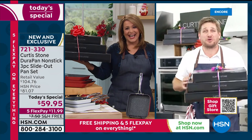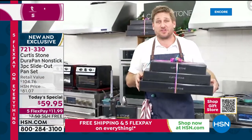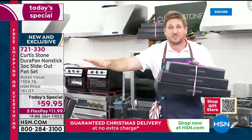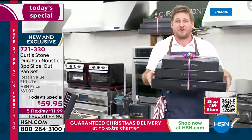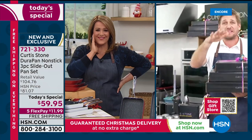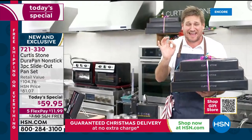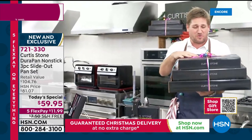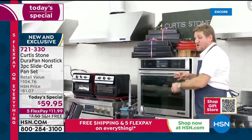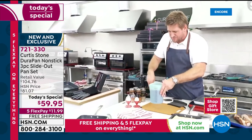Chef recalls the host's story about her nanny who bought a whole set and gave one to her sister. These are less than twenty dollars each with free shipping — you can gift them to whoever you want. Imagine them stacked under the tree with a bow. Chef is going to show a couple more uses.